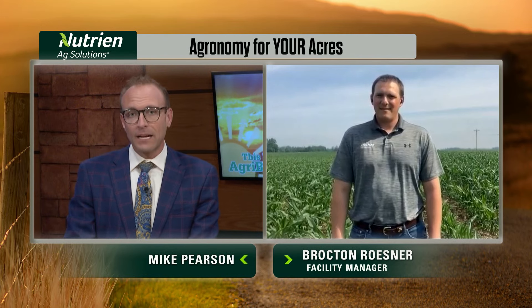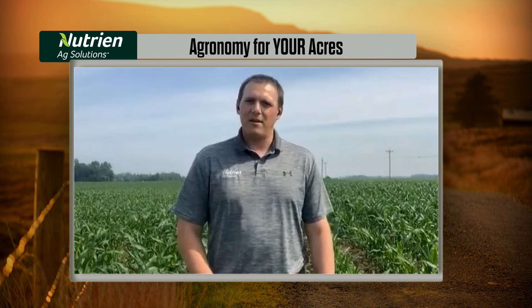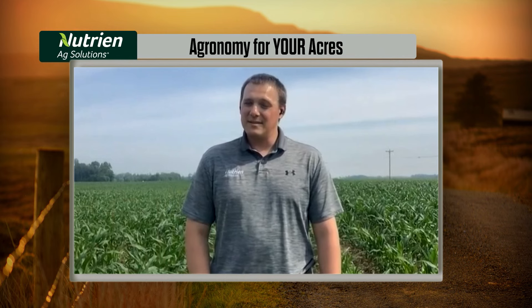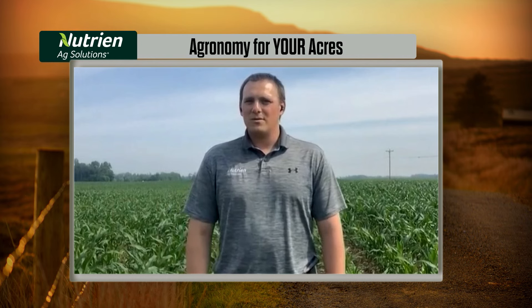Brockton, how is planting progress looking in your neck of the woods? Thanks for having me today. I wish I could tell you that all of our crop looks like the field I'm standing in right now, but it does not. We had a window at the end of March that was very fit planting conditions. Once the calendar flipped to April, we have been battling rains ever since then. We have not dried out since that end of March. We are currently 50% to 60% planted on corn and looking for a window here soon to get the crop finished up.